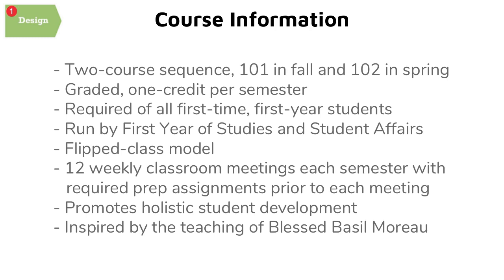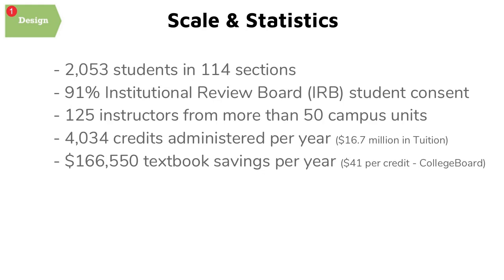The Moreau course is designed to promote holistic student development — academic, experiential, cultural — and derives its name from the teachings of Blessed Basil Moreau, founder of the Congregation of Holy Cross. As of spring 2018, over 2,050 students are enrolled across 114 sections per semester. 91% of students consented to our IRB, giving us access to analyze learning analytics in depth. We recruit and train more than 125 instructors from more than 50 campus units, generating over 4,000 credit hours a year.